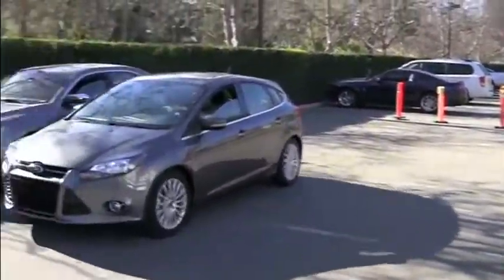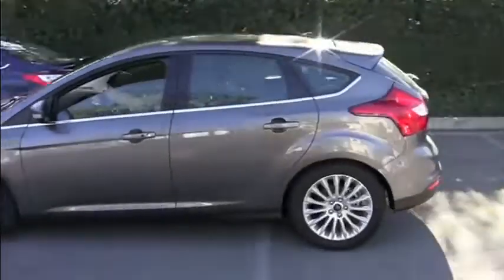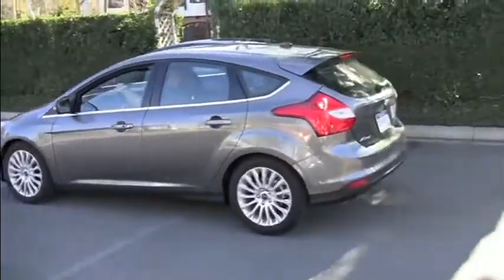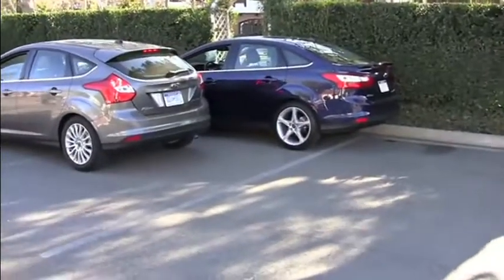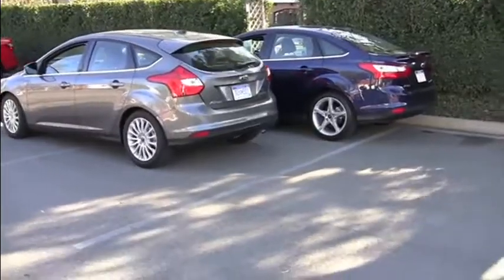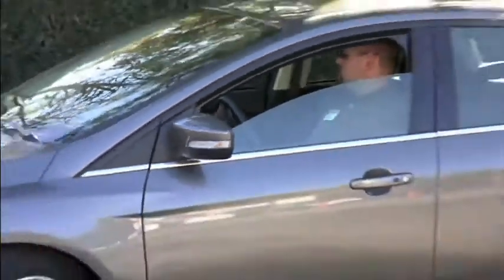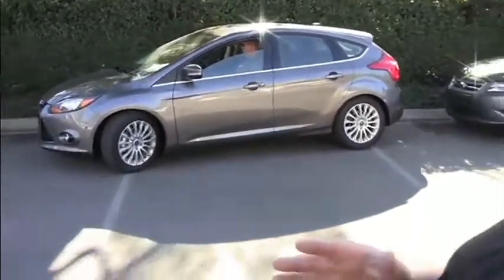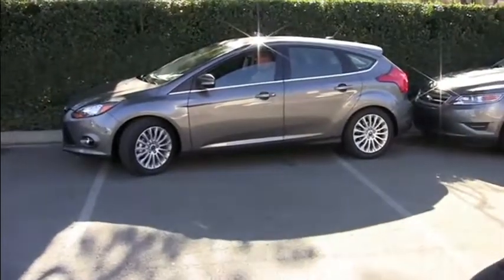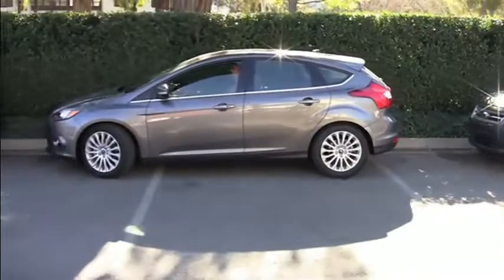There's a button on the console you press and the car will detect if there's a space available for you. When it detects that, it tells you where to stop the car. At that point, you basically take your hands off the wheel, put it in reverse gear, and the car will basically power for itself. You need to use the brakes before you hit the car behind you, then stop and pull forward. But you'll see the wheels turning themselves. So basically, all you control is the brakes and the accelerator - and you become the best parker in the world. Look at that. Within inches from hitting the back of the car, yet it stops.